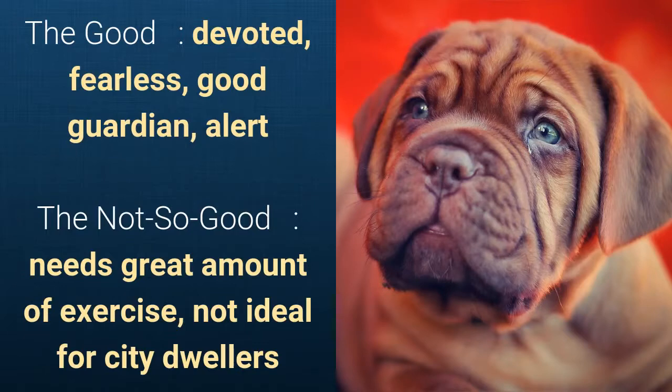It is devoted, fearless, a good guardian, and alert. What's slightly bad is that it needs a great amount of exercise and is not ideal for city dwellers.